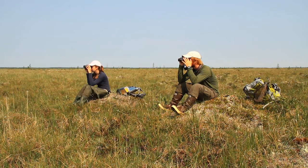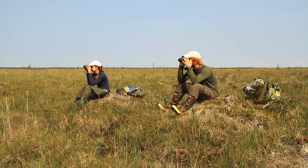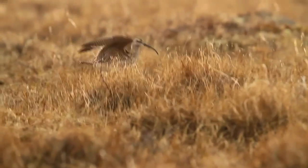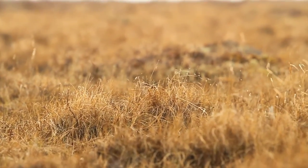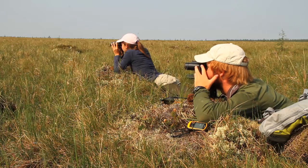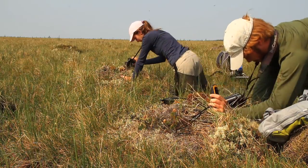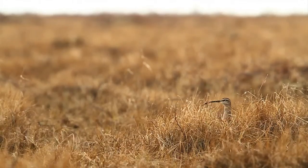Looking for specific behaviors, we zero in on a territory's center and watch for a bird to warily sneak back to a nest. He started looping back and forth a little bit — he just fluttered to the right, and there he is. He just settled down. We'll go mark this one. Once a nest is located, we take its GPS coordinates so we can return another day and catch an incubating adult.